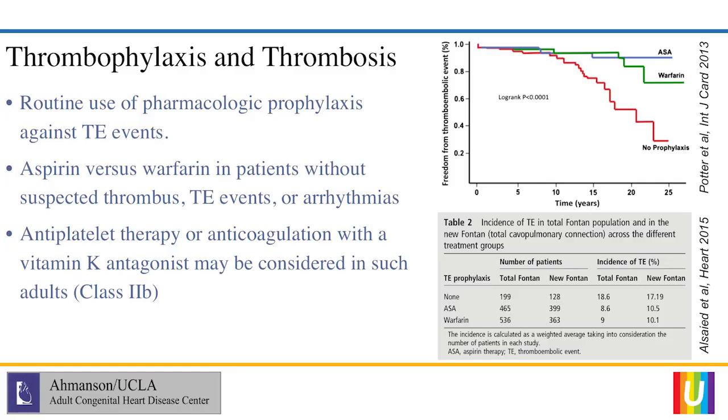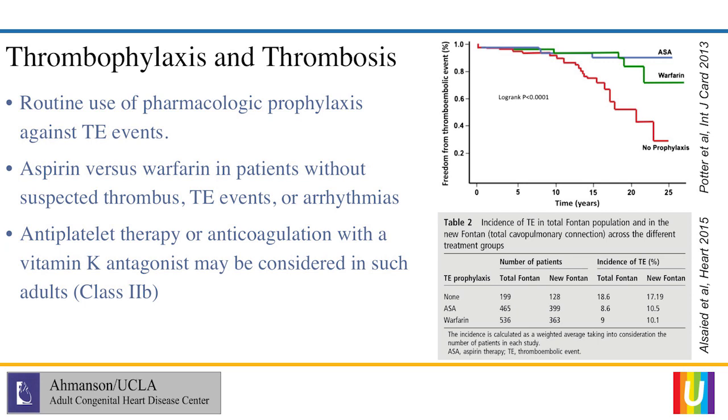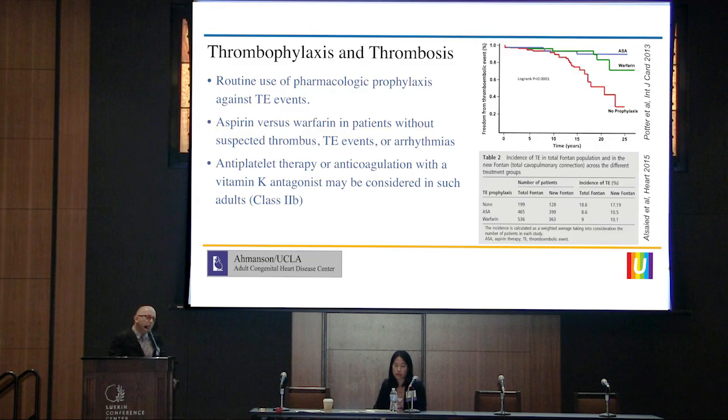A couple of studies highlight this. The first from 2013 looked at patients on aspirin versus warfarin and found no difference in the development of clots between the two groups. A 2015 study highlights, first, that the risk of clot in these patients is very high — 18% for those on no therapy over a seven-year follow-up period. When comparing aspirin versus warfarin, both produced a significant decrease in clot risk with no significant difference between the two groups. This supports the widely accepted view that aspirin and warfarin appear similar. However, the 2015 study noted insufficient data to make that conclusion for the older RA-to-PA Fontans.